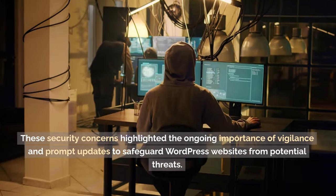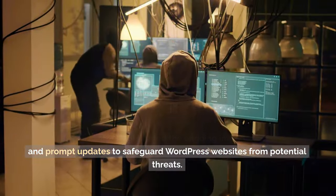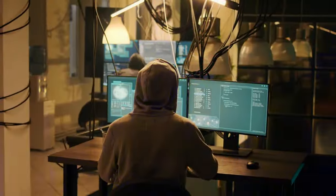These security concerns highlighted the ongoing importance of vigilance and prompt updates to safeguard WordPress websites from potential threats.